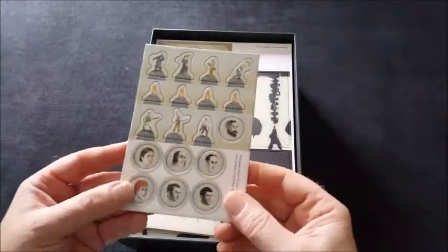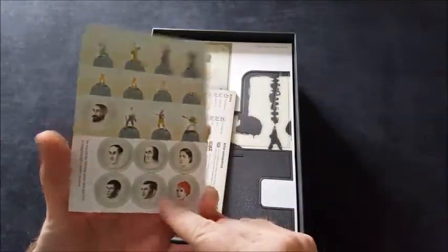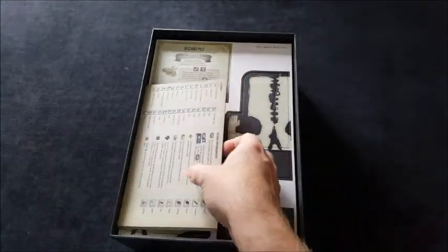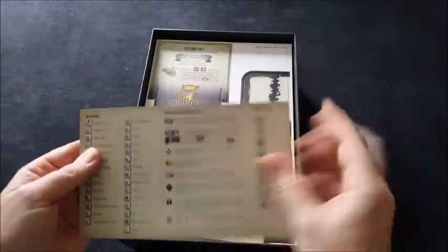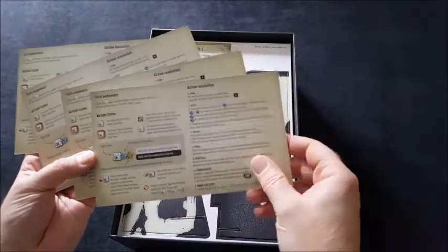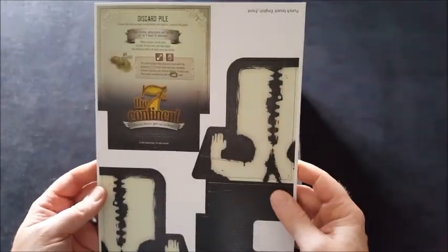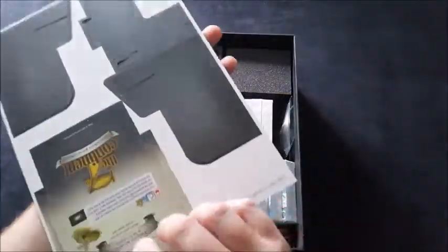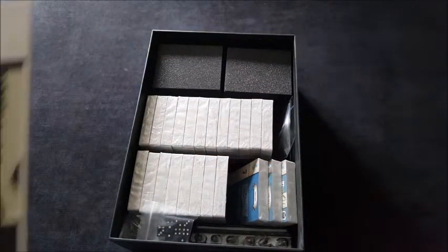Then we've got some tokens for your survivors and some fire tokens — double-sided. They're quite thick. Then there are action consequences and turn sequence reference cards — essentially four player boards — just easy reference for how to play the game. Lovely.